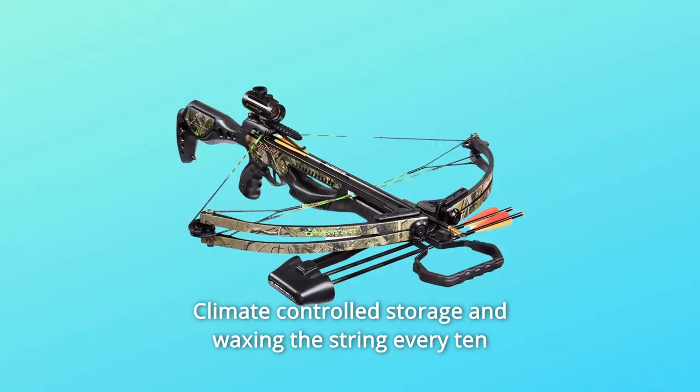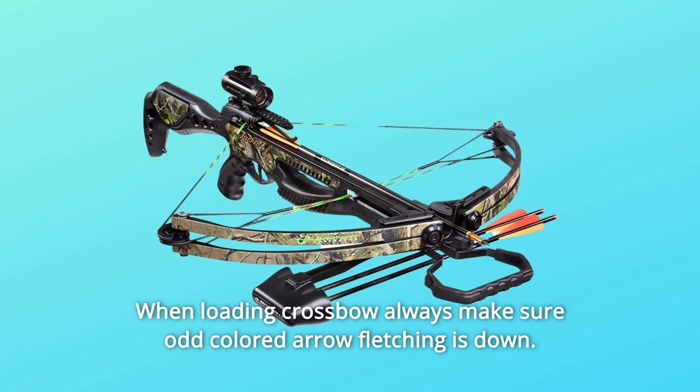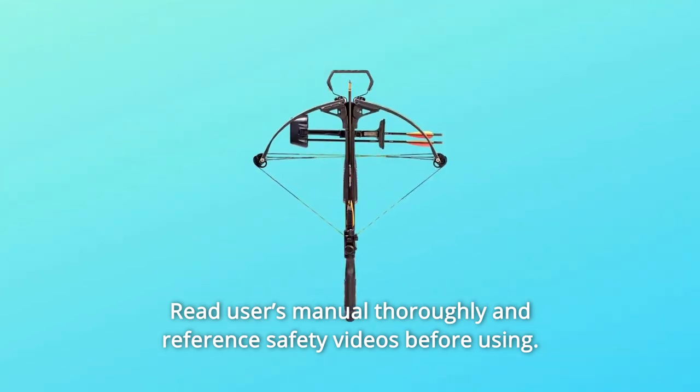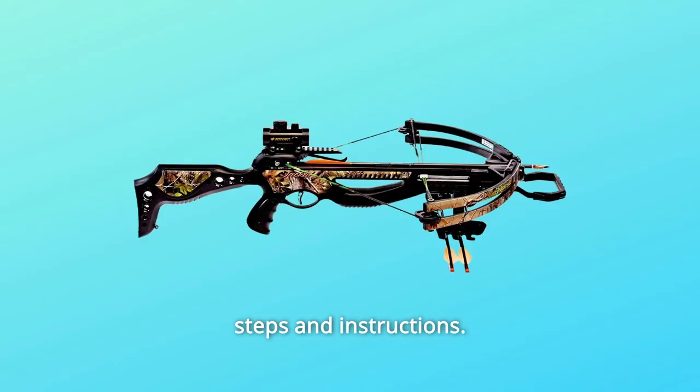Number 4: Climate-controlled storage and waxing the string every 10 shots is highly recommended. When loading the crossbow, always make sure the odd-colored arrow fletching is down. Number 5: Read the user's manual thoroughly and reference safety videos before using. Kindly refer to the user manual attached below for troubleshooting steps and instructions.